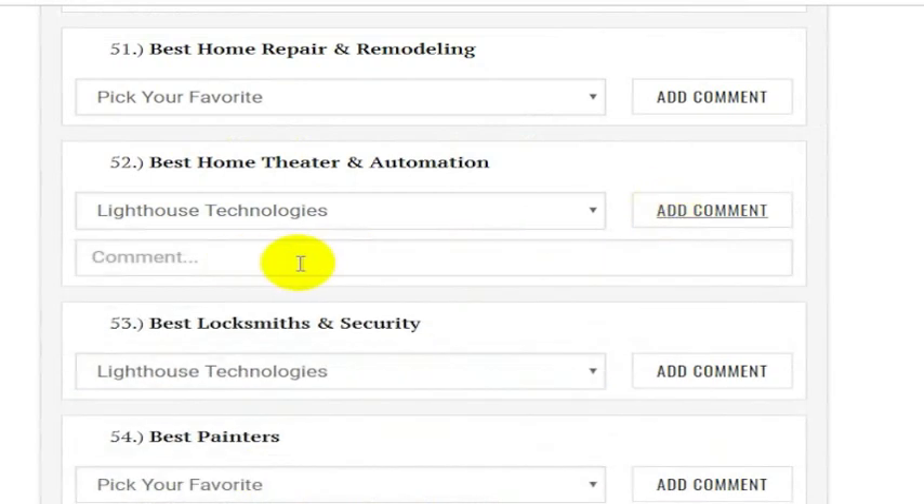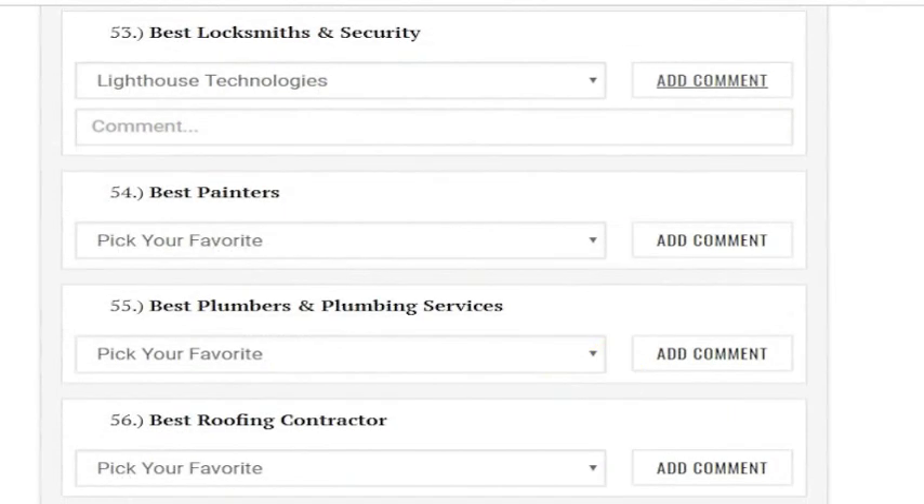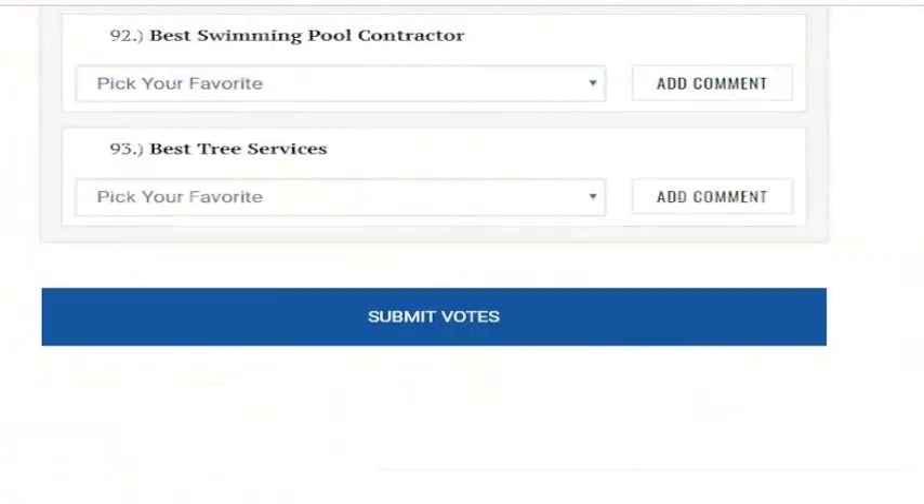You can also add a comment if you'd like — if we've been an excellent service for you in the past, you can put in any sort of comment you want on either one of these. And then once you've done that, just scroll down to the bottom of the page where it says Submit Votes.